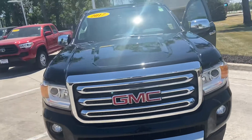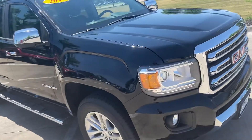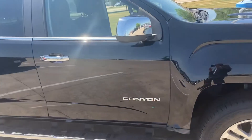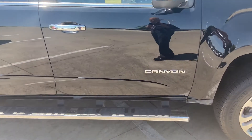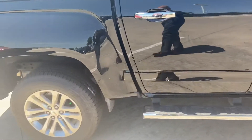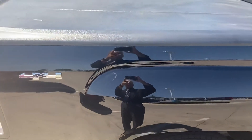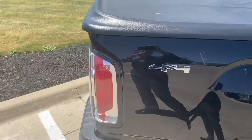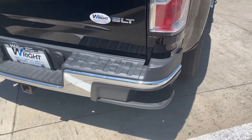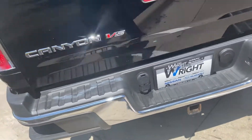Here we're looking at our GMC mid-sized truck, the Canyon — we have a 2017 with the V6. We have running boards already installed, chrome handles, nitrogen-filled tires, and we have the hard box cover already installed to keep people out and keep your product safe.